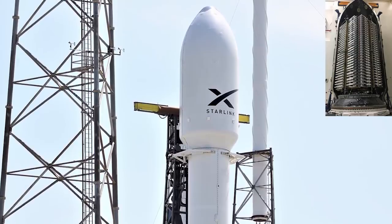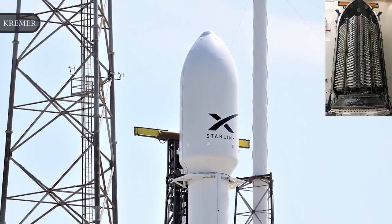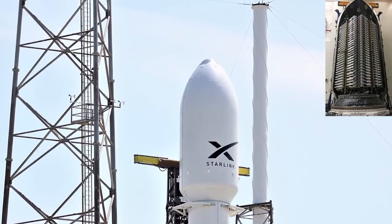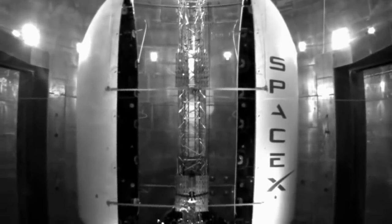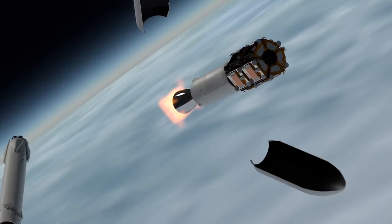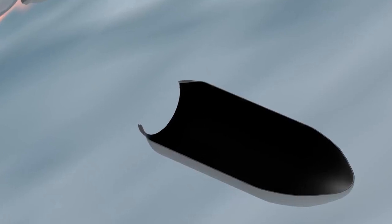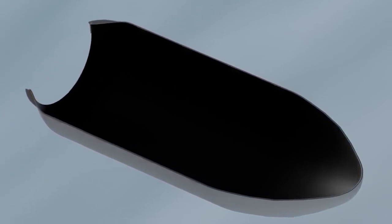SpaceX also announced the mission would be the first to fly with a reused payload shroud, which shields sensitive satellite payloads during the first few minutes of flight through the thick lower atmosphere and protects them from aerodynamic and heating stresses at launch. In addition to the Falcon 9 first stage, SpaceX plans to recover both halves of the rocket's fairing. The Falcon 9 and Falcon Heavy use the same type of clamshell-like composite payload shroud, composed of two pieces and measuring 43 feet tall and 17 feet wide. The fairing jettisons from the rocket a few minutes after liftoff. Each half is fitted with avionics, thrusters, and steerable parachutes to make a soft landing.